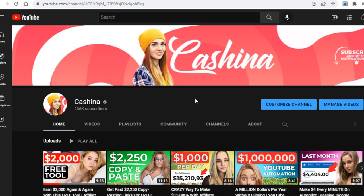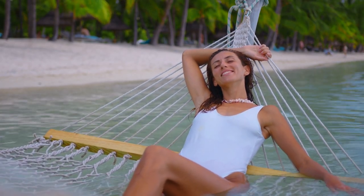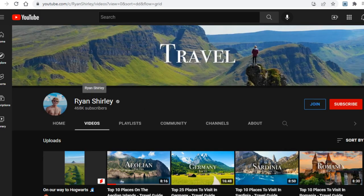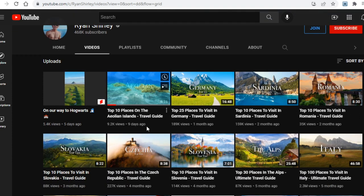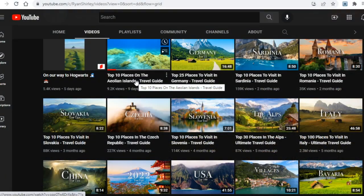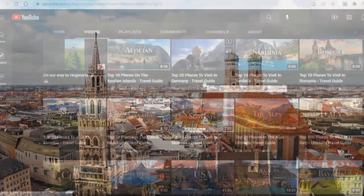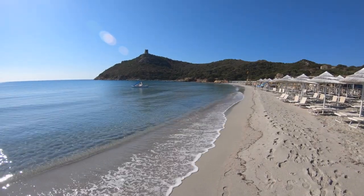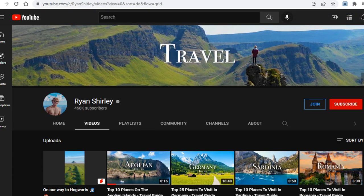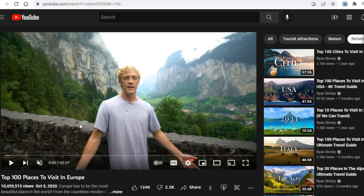Today I will show you two examples of people making money on YouTube by doing little to no work, and of course by not showing their face on camera at all. The first channel I want to go over with you today is this one right here called Ryan Shirley, and right off the bat from the titles of these videos you can see what this channel is all about.